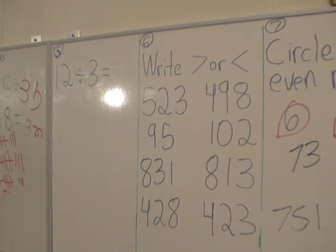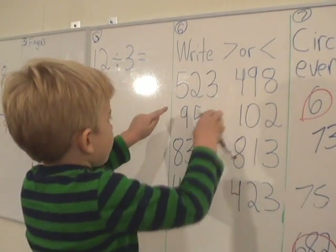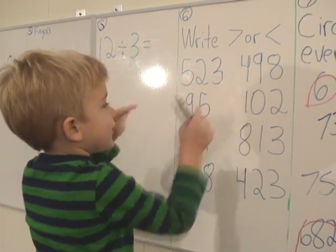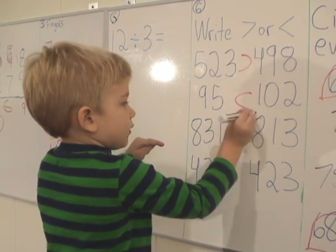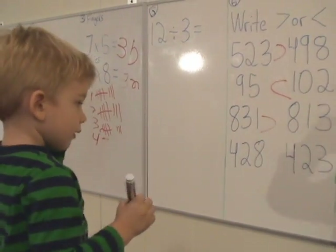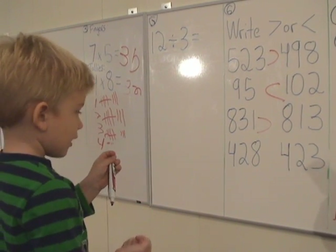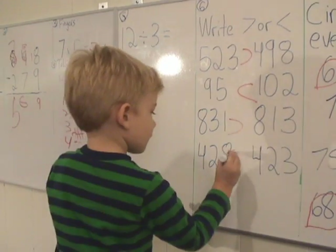Let's do number 6 with the greater than less than. Can you draw in the symbol? Let's circle — which is bigger, 5 or 4? Yeah, what's bigger? 5. Good. So which number is bigger? 5, 23. Good. Go ahead, mark it. What about the next one? 5th. Good. What about the next one? 8, 31. Good. And what about the next one? What's bigger? 4, 28. Very good.